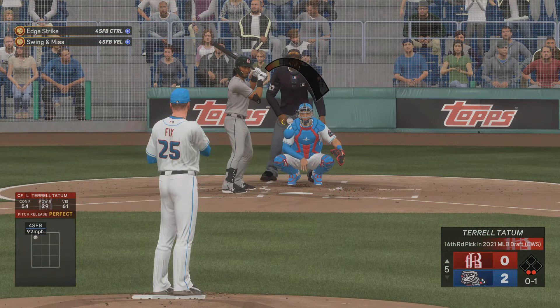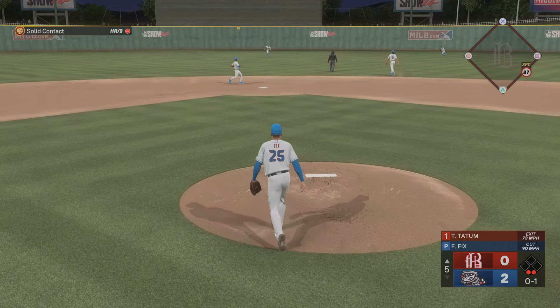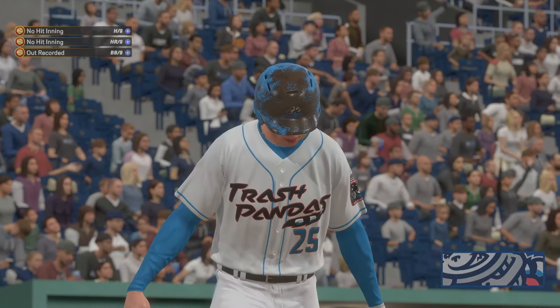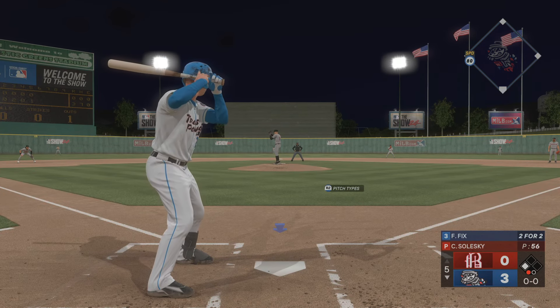And now the center fielder, number eight — strike one. Fly ball to center — no trouble here, puts it away for the out. And that's the end of the inning.